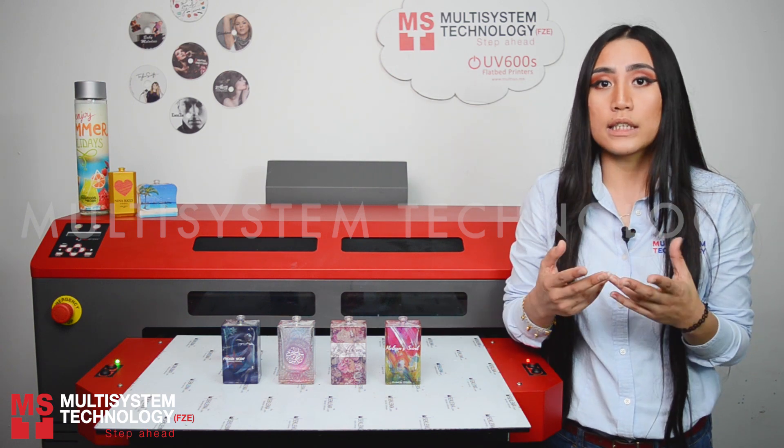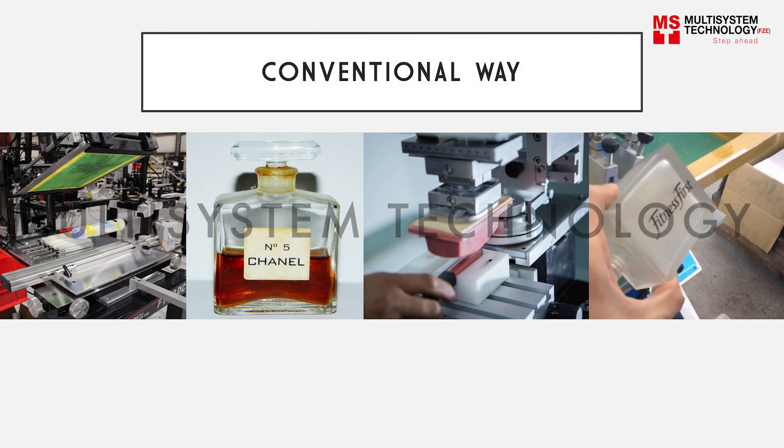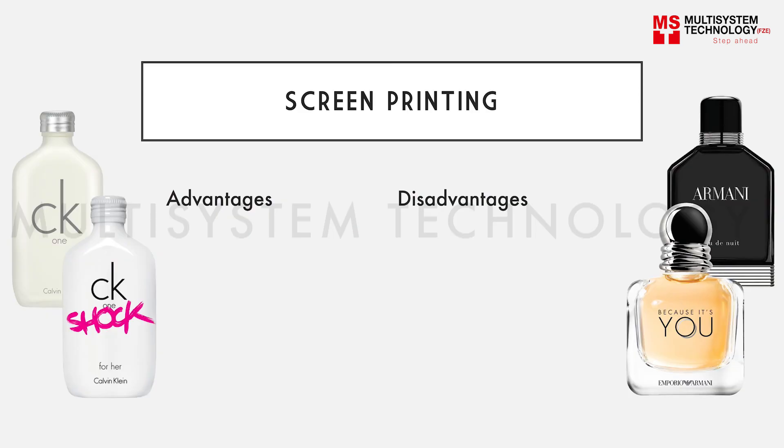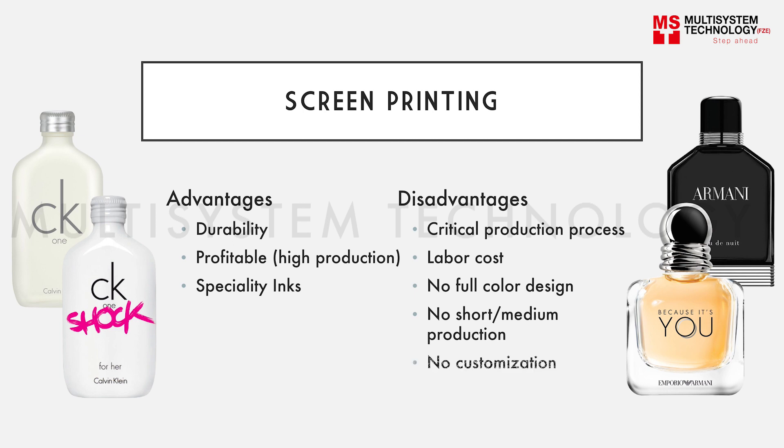Therefore, there is a need for an easier and faster way. Talking about the conventional way, printing on glass bottles was done via silk screen, pad printing, or stickers. Screen printing requires a new screen for each color, which can be time consuming. Screen printing has a critical process, so you see glass bottles with only one or two color designs in order to save time and cost. Even if you get good durability from high ink coverage, screen printing is limited — you don't get full color print outcomes, you can't do short or medium runs, and there is no customization.